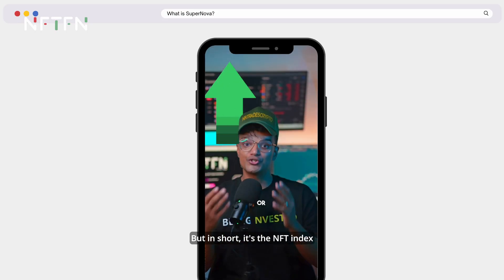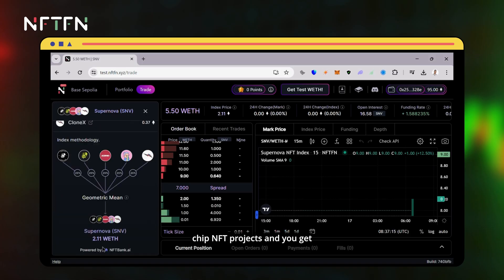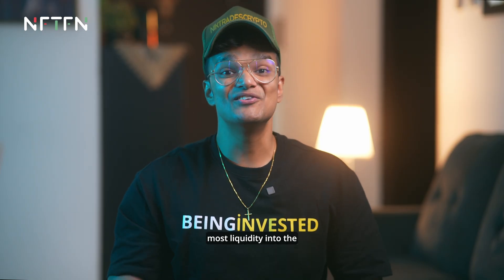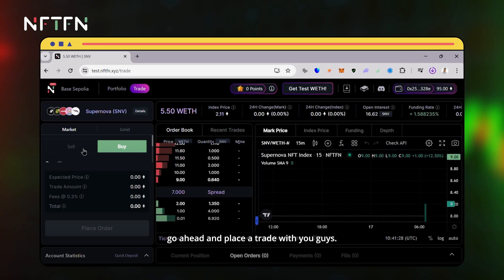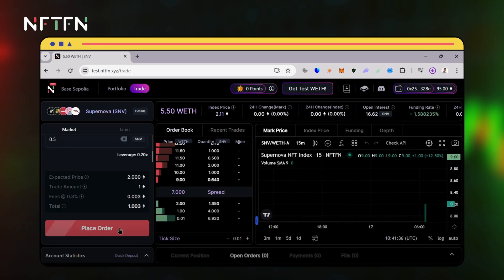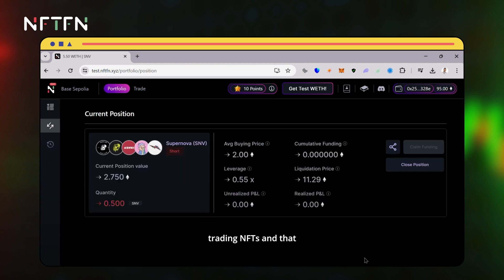If you don't know what Supernova is, check out the linked video, but in short it's the NFT index created out of five blue chip NFT projects that you can long or short. This is what's going to bring the most liquidity into the NFT ecosystem. Let's go ahead and place a trade — and voilà, I'm actually trading NFTs, all within a minute.